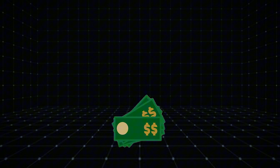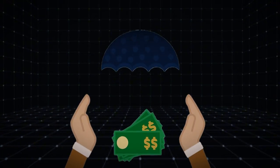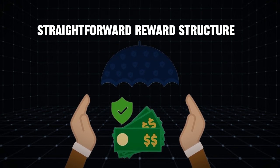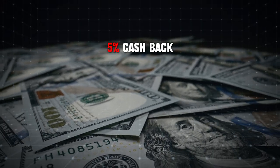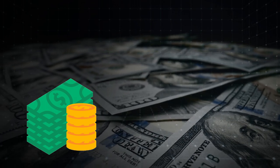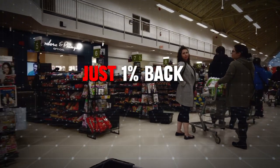The rotating categories require you to keep track of where you can earn the highest rewards each quarter. This can be a bit of a hassle for some users who prefer a more straightforward reward structure. Additionally, the five percent cash back is capped at fifteen hundred dollars in spending per quarter, which might not be enough for some high spenders. After reaching this cap, you'll earn just one percent back on all purchases.